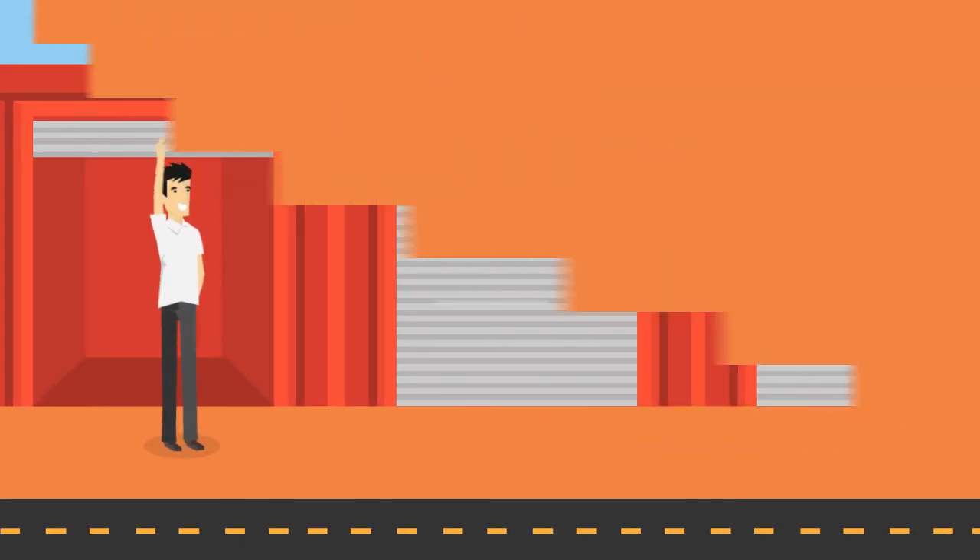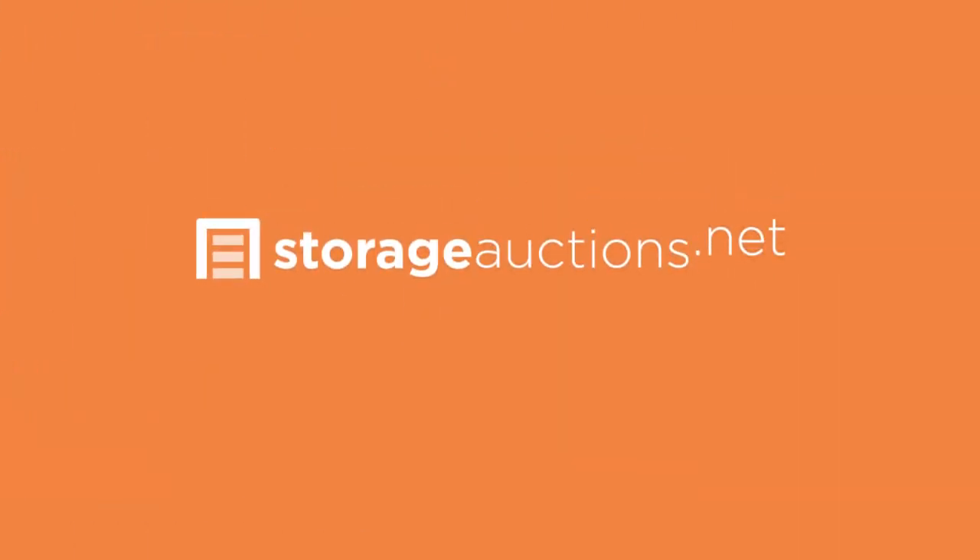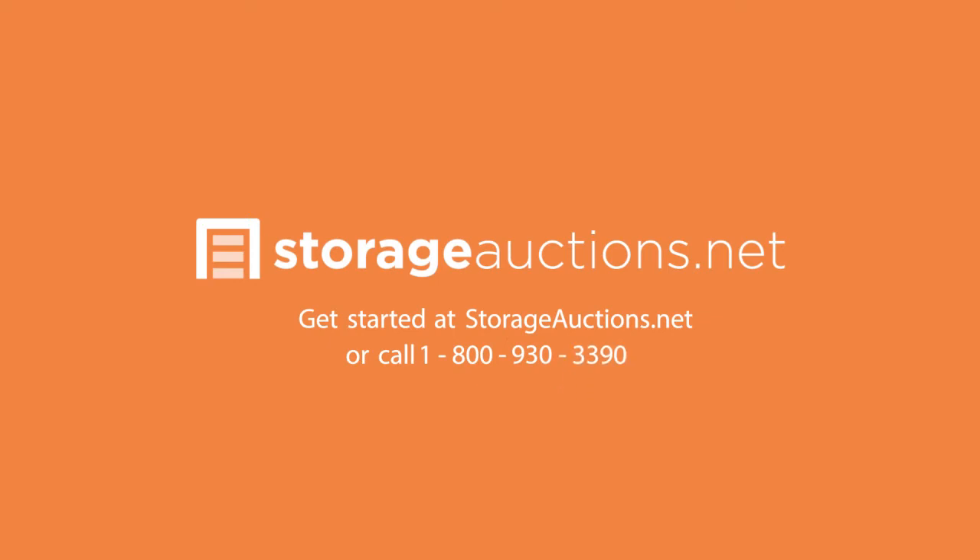Recover more money with less hassle using StorageActions.net. Get started at StorageActions.net or call 1-800-930-3390.